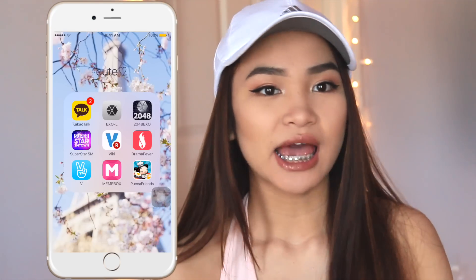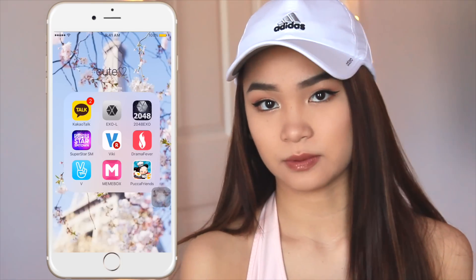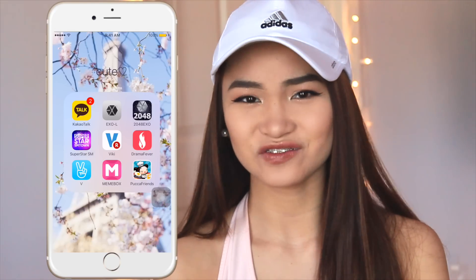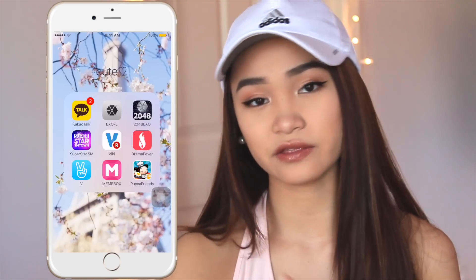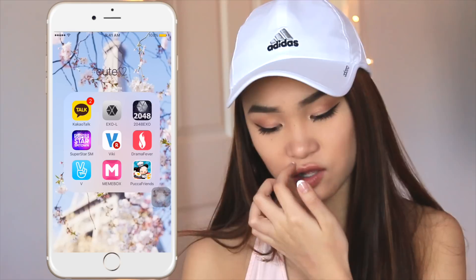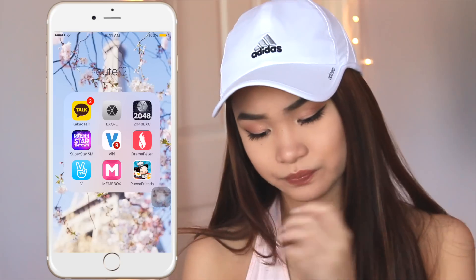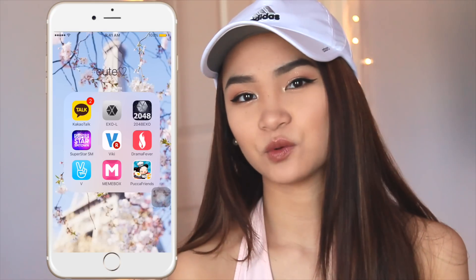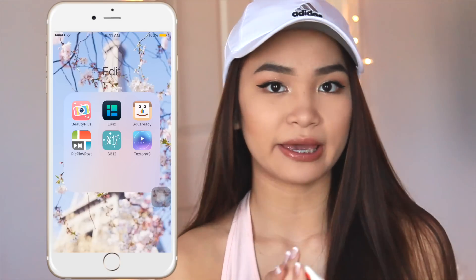I have the Mimibox app — not sponsored — I genuinely shop there myself and their app has exclusive sales you can't get on the website. The one actual game I have is Puka Friends, a cute restaurant-style game where you make food.